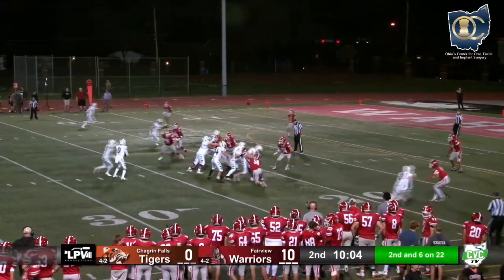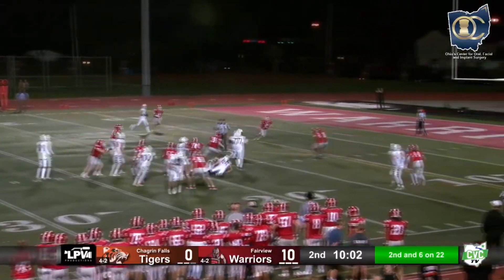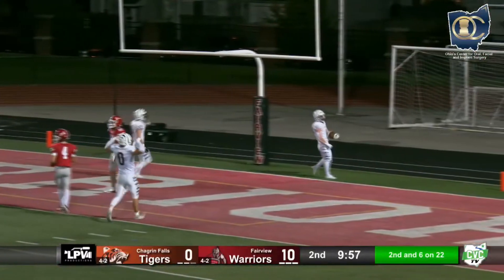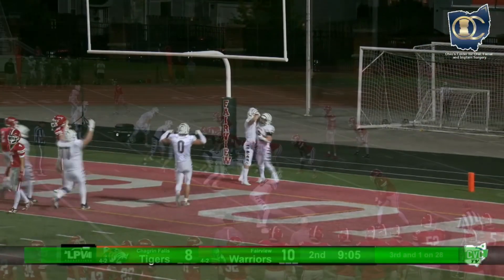Chagrin Falls trying to get on the scoreboard. Kaye looking, throwing middle, caught. Breaking through, bouncing off a tackler into the end zone — touchdown, Tigers! 22 yards.